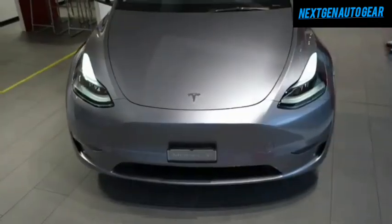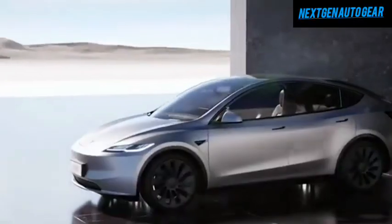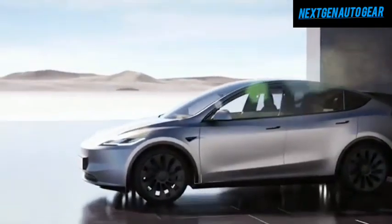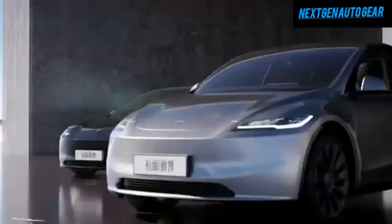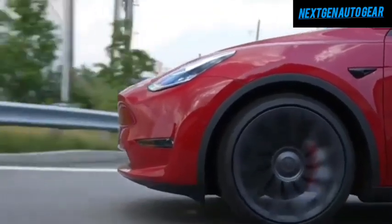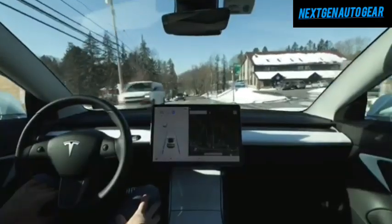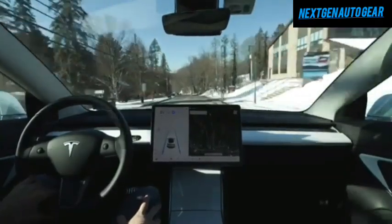A $22 clean air vehicle decal grants unlimited access to high-occupancy vehicle lanes, which would otherwise cost up to $200 annually for gas-powered cars. These combined savings can total up to $2,500 annually, making the Model Y Juniper not only affordable but also a financially sound choice.